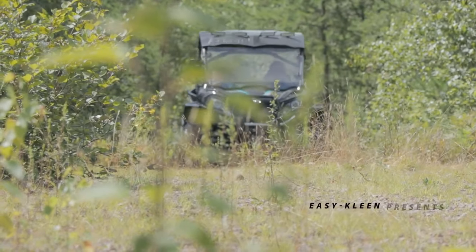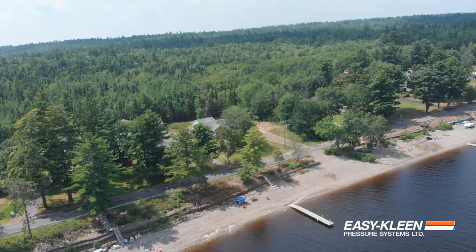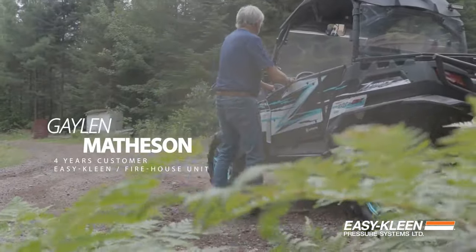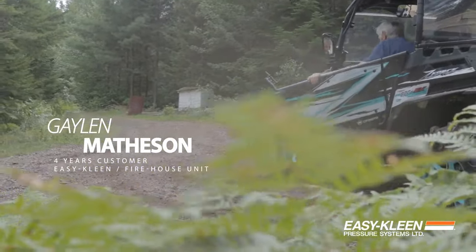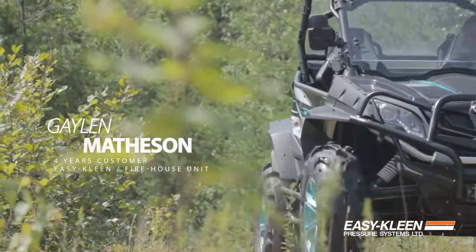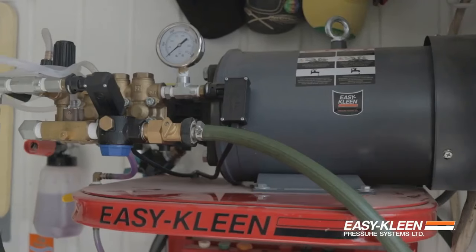4. EasyClean Ezio 4035 GK GP12 Commercial Hot Water Gas Oil Fired Pressure Washer — 3.5 GPM, 4000 PSI, 14 HP Kohler, Direct Drive, Electric Start. This EasyClean model is a commercial hot water gas oil fired pressure washer with specifications of 3.5 GPM, 4000 PSI, 14 HP Kohler, Direct Drive, and Electric Start.